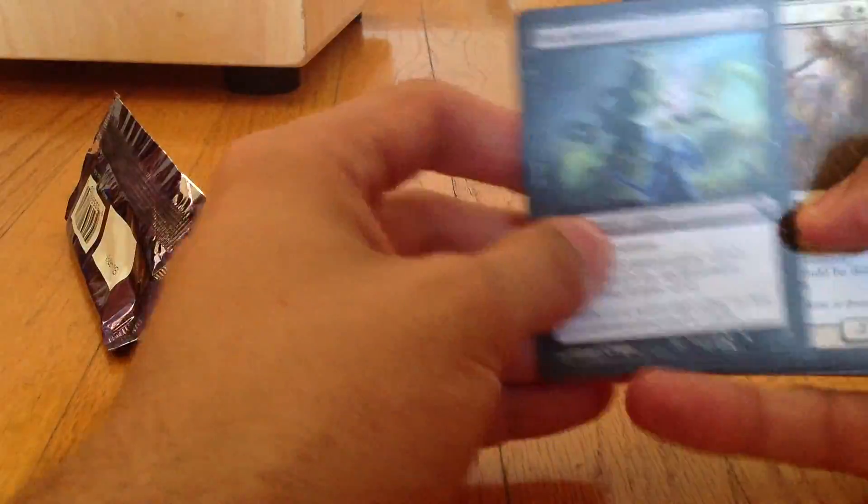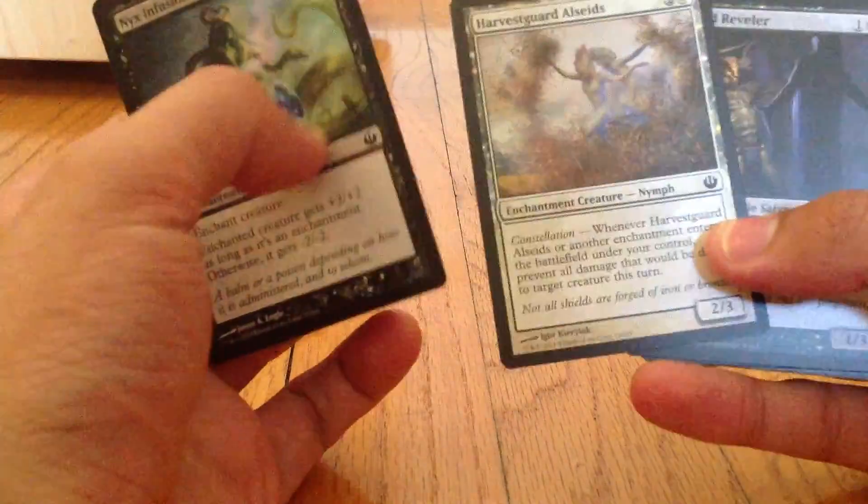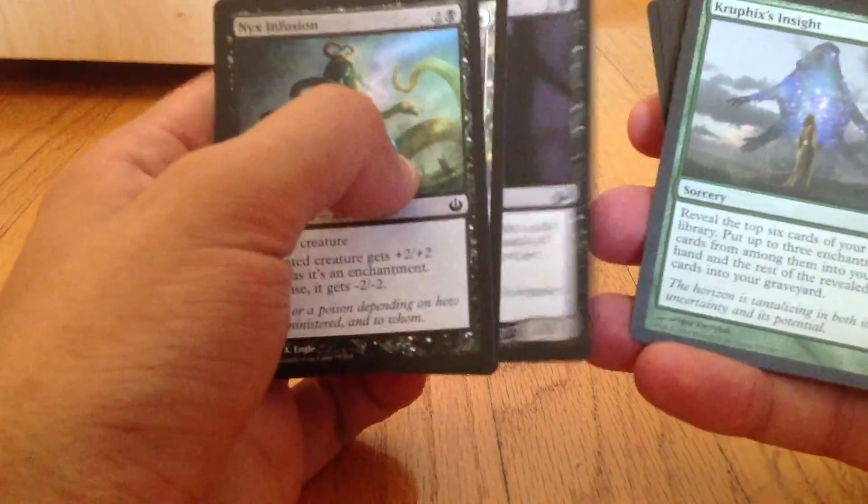So you can read through these common cards, and you got this one here, this one here, you read some of the mechanics, and it just sort of builds the anticipation toward the rare card at the end of it.